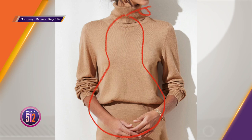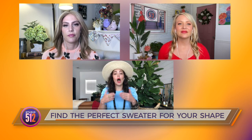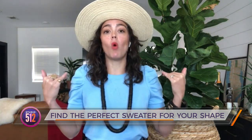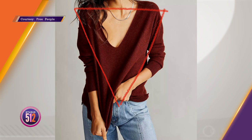For inverted triangles, starting with the green sweater — you're going to be a little wider across your shoulder girdle, so we want something softer on top. A sweatshirt or crew neck is a perfect option, bringing the visual in a little tighter and softening the shoulder. You can also do a deep V-neckline. As opposed to the apple shape where you want a higher V-neck, with an inverted triangle you can go deeper to bring in that line and really highlight and balance your silhouette.